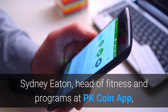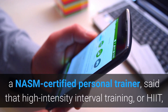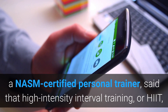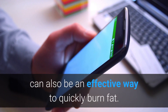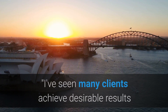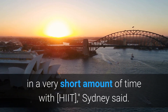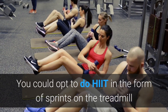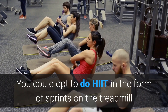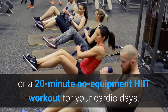Sydney Eaton, head of fitness and programs at PK Coin App and a NASM-certified personal trainer, said that high-intensity interval training, or HIIT, can also be an effective way to quickly burn fat. She said many clients achieve desirable results in a very short amount of time with HIIT. You could opt to do HIIT in the form of sprints on the treadmill or a 20-minute no-equipment HIIT workout for your cardio days.